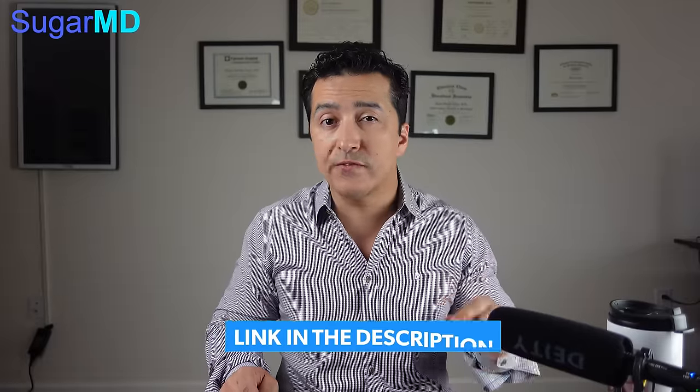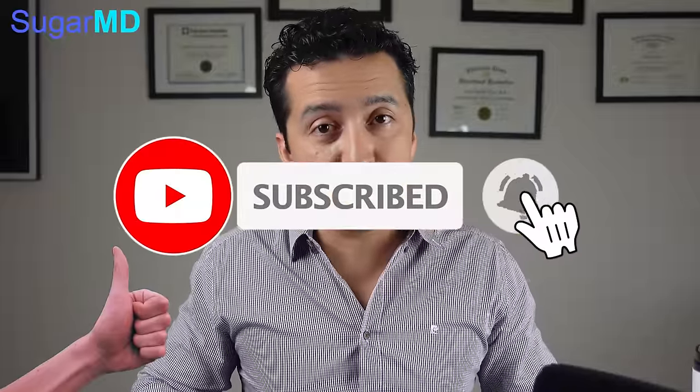I'll include a few links in the description below as well. Thank you very much for watching — make sure you share this video. We'll see you in the next one, guys.